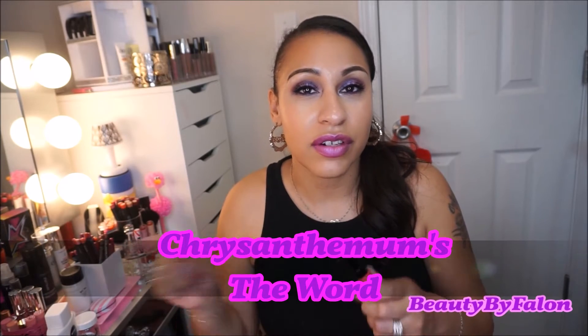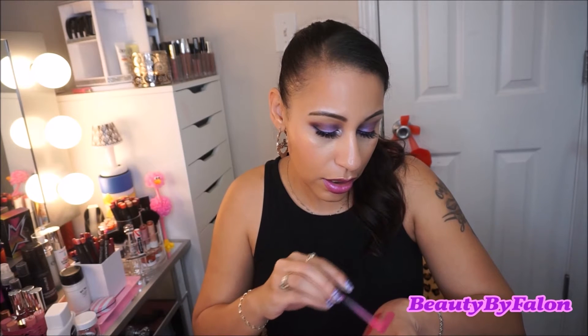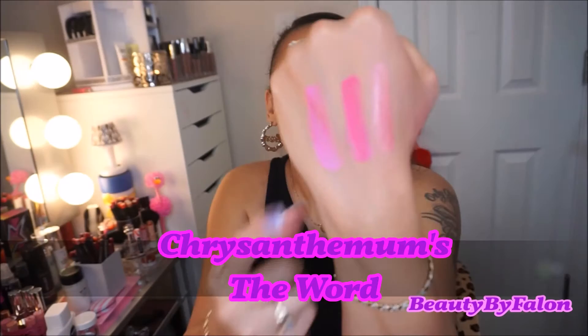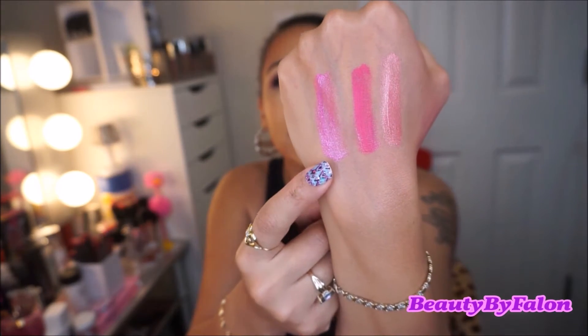This one is Peony Express. This one is Chrysanthemums the Word — I don't know how to say that, I'll just insert it here. And Days of Fuchsia's Past — really beautiful, vibrant fuchsia color. They're so comfortable to wear. I think they're very beautiful shades. I would try them out, you guys.